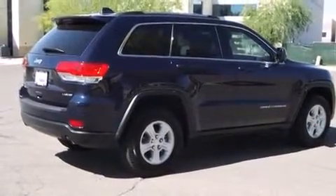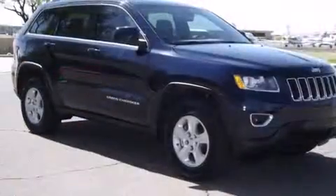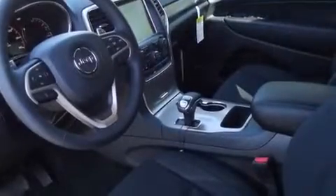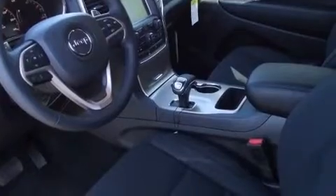Four-wheel drive allows you to go places you've only imagined. A wealth of standard features mean that you no longer have to sacrifice, like heated seats, front and rear reading lights, a rear window wiper, a built-in garage door transmitter, heated door mirrors, a power lift gate, and power windows.